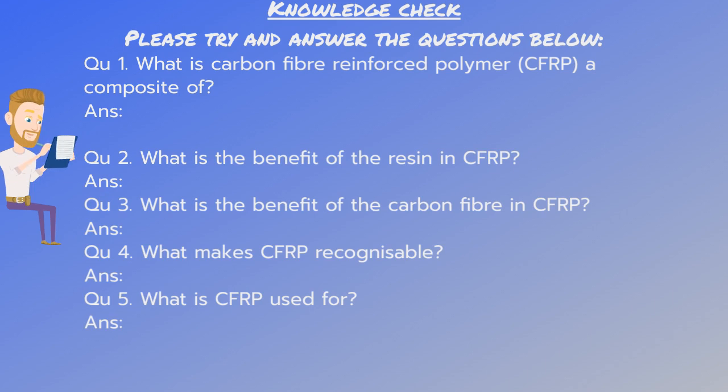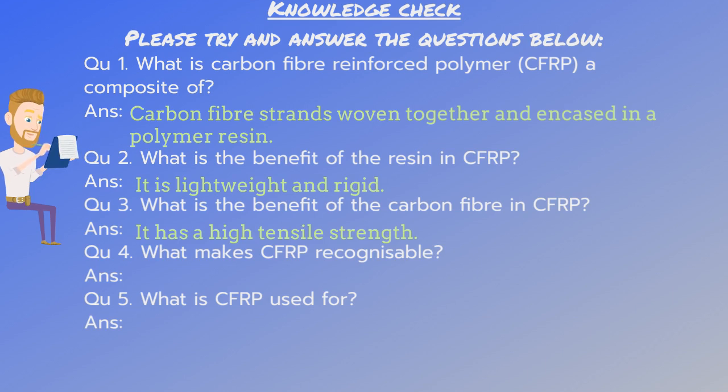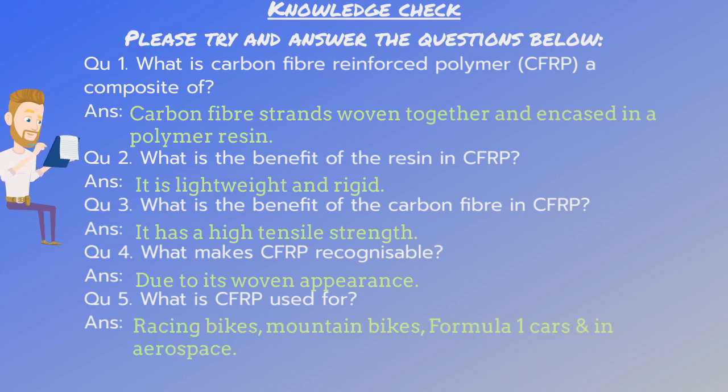The answer to number one is: carbon fiber strands woven together and encased in a polymer resin. Number two: it's lightweight and rigid. Number three: it has a high tensile strength. Number four: due to its woven appearance. Number five: racing bikes, mountain bikes, Formula One cars, and in aerospace.